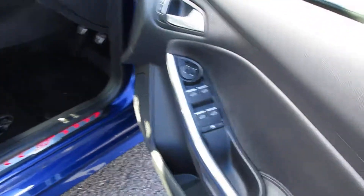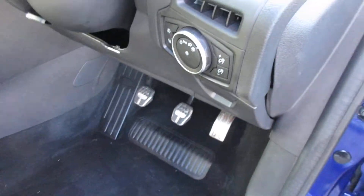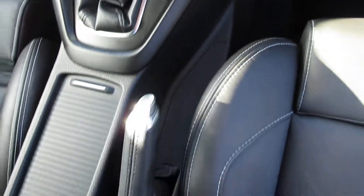As you look inside the car it's got a city pack so it's got your electric folding mirrors and rear parking sensors, auto lights, auto wipers, cruise control, air conditioning with the climate control, heated seats and six-speed gearbox. It's got the start stop engine also.